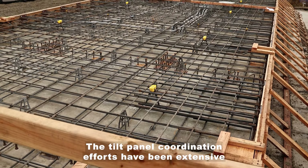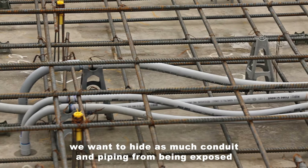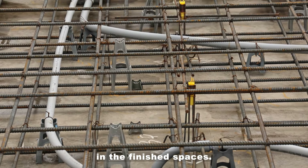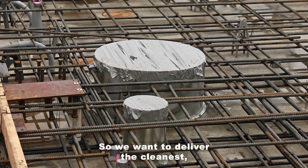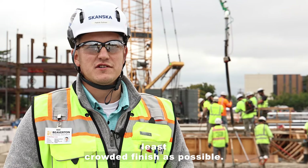The tilt panel coordination efforts have been extensive because to deliver the best product we want to hide as much conduit and piping from being exposed in the finished spaces. Most of these panels are going to be exposed in the final condition, so we want to deliver the cleanest, least crowded finish as possible.